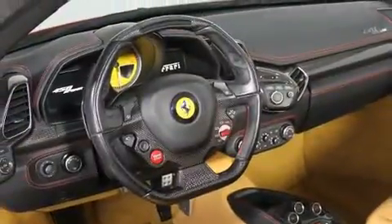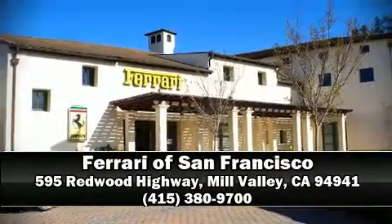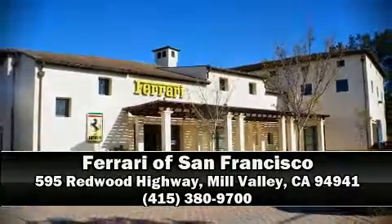Our knowledgeable sales staff is available to answer any questions that you might have. Please don't hesitate to give us a call. I hope you enjoyed this video. Bye bye.